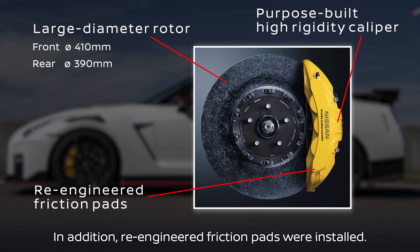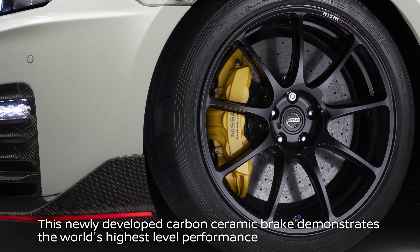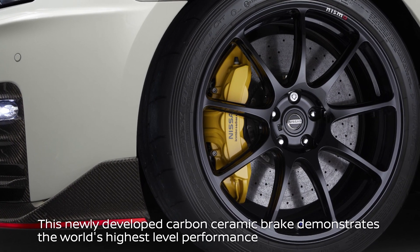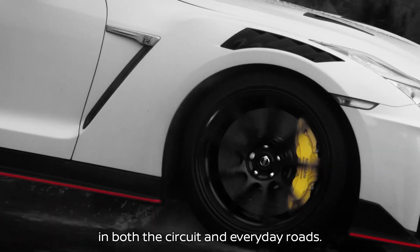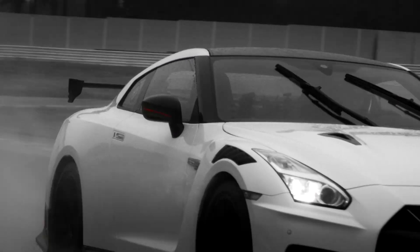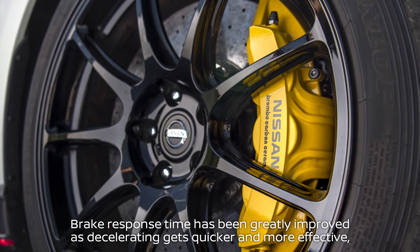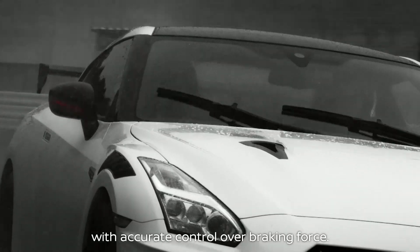In addition, re-engineered friction pads were developed and installed. This newly developed carbon ceramic brake demonstrates the world's highest level performance in both the extreme environment of circuit racing and everyday road driving. Brake response time has been greatly improved as decelerating gets quicker and more effective, with accurate control over braking force.